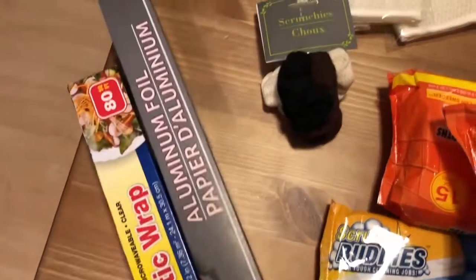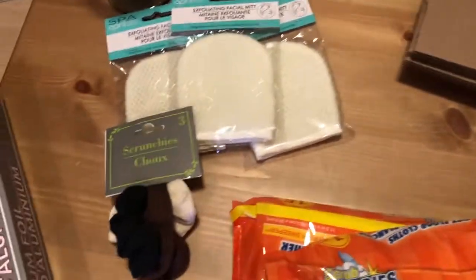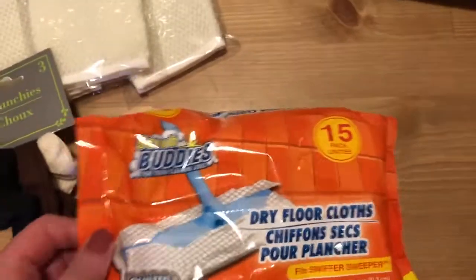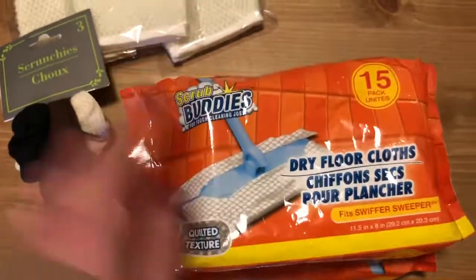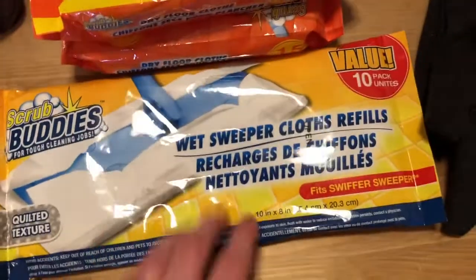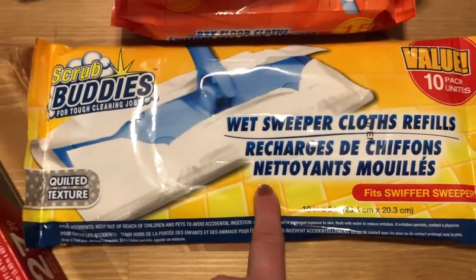I just needed some more plastic wrap and aluminum foil for cooking purposes — nothing too exciting there. For cleaning, these Swiffer-compatible dry cloths actually work really, really well. Instead of spending extra money on the actual Swiffer brand, these do the job just as well and are one of my favorite things to get at Dollar Tree. I also picked up one more package of the wet Swiffer cloths — just as good as the name brand ones.